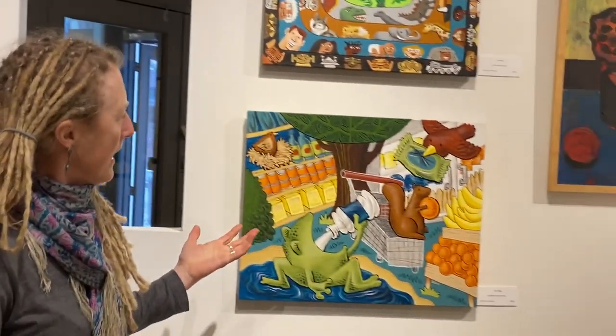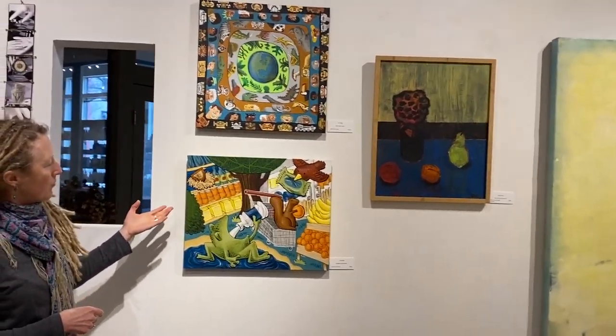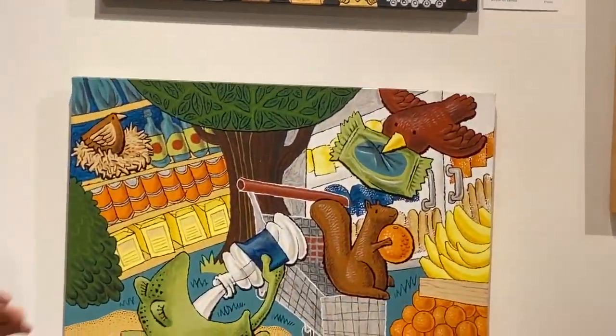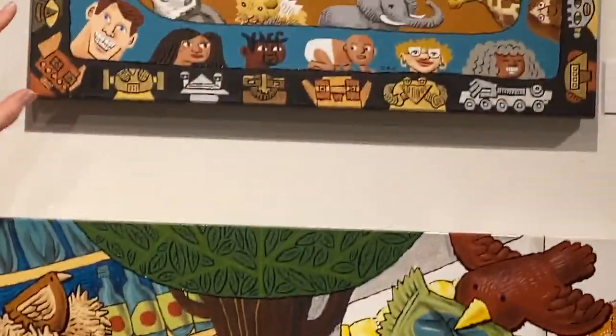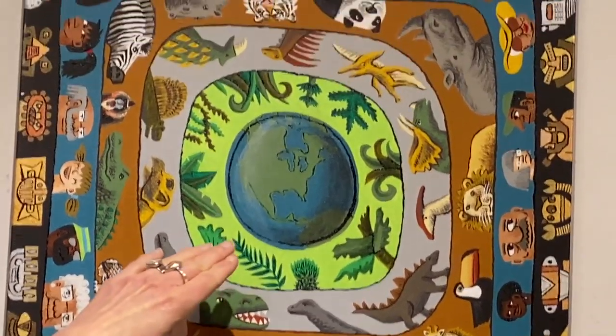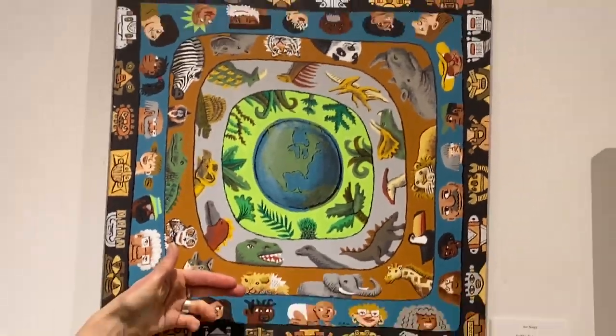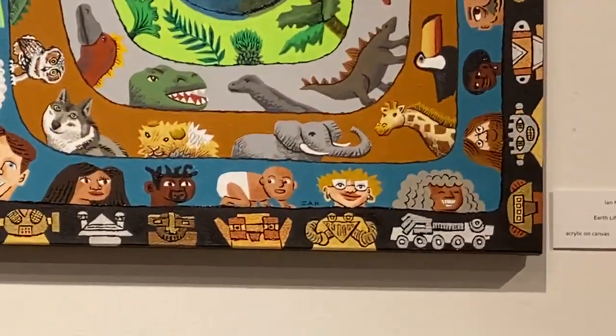And then we have Ian Nagy, and he's a visiting artist right now as well. He has some really fun canvases with lots going on. This one's called Wildlife Supermarket, so it's really fun to see these animals having snacks. And then this one is Earth Life Layers — it's sort of looking down to the earth, coming through the dinosaurs and animals and humans and then robots up here. Really fun.